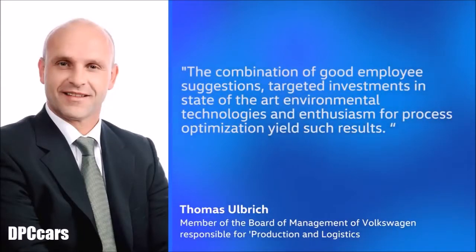The combination of good employee suggestions, targeted investments and state-of-the-art environmental technologies and enthusiasm for process optimisation yield such results.